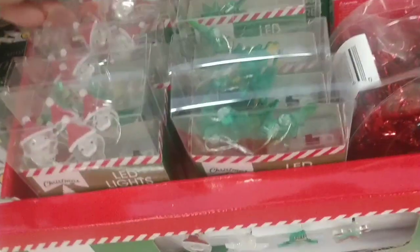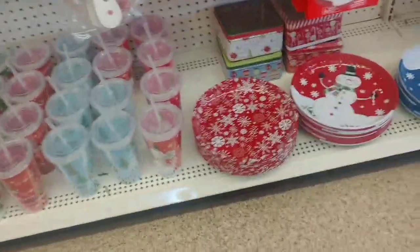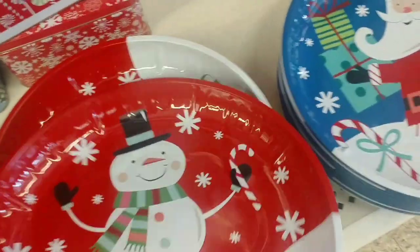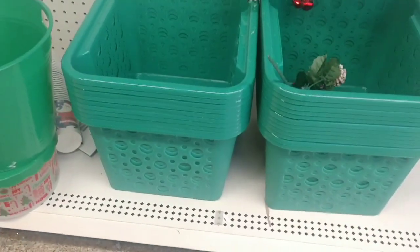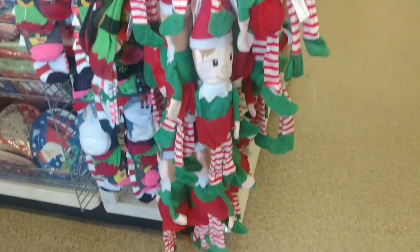I'm going to pick up one of these lights — we can do a DIY. So if you remember on Monday, all this section was emptied out. Now we have these little tins, the snowman, and this one over here. These are new, guys — look at the size of these, very nice for storage, very big, and in a green color. They also just brought out these little elves, right by those stuffed animals.